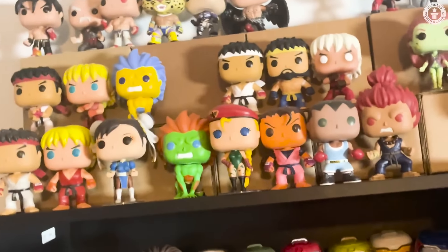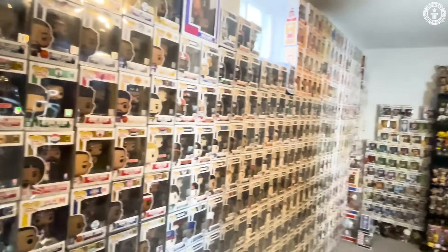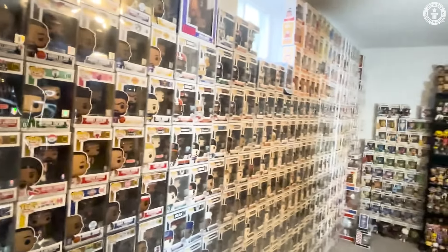This whole wall here, all the way down to the right, are my sports pops — to include baseball, basketball, football, UFC, college football, mascots, and tennis.